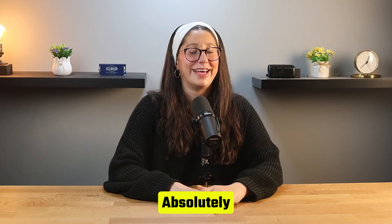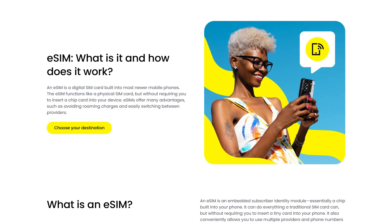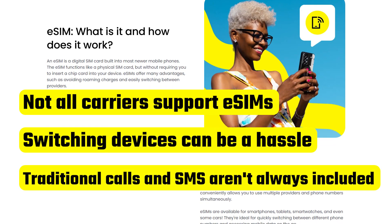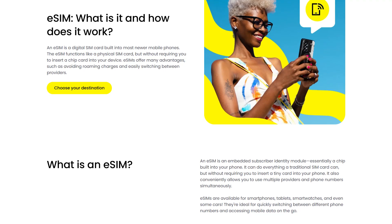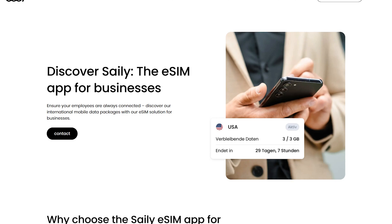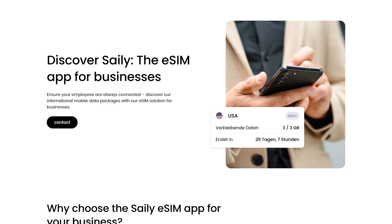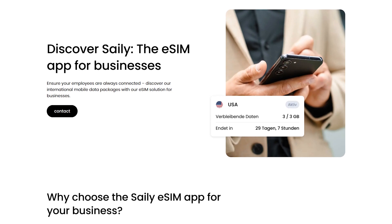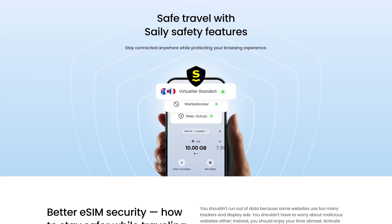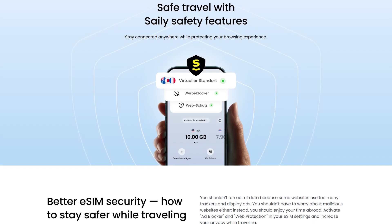Wrapping up, eSIMs aren't perfect, but are they still a great option? Absolutely. Like anything, eSIMs come with their downsides — not all carriers support them, switching devices can be a hassle, and traditional calls and SMS aren't always included. But the convenience they offer makes the trade-offs worth it. I personally really like Saley, and if you want a fast, affordable, and simple way to stay connected, Saley is a great option. It saves you from dealing with expensive roaming fees, sketchy public Wi-Fi, or the hassle of finding a local SIM card after you land. Plus, with its secure connection, built-in privacy features, and flexible plans, you can just enjoy your trip instead of worrying about your internet connection.